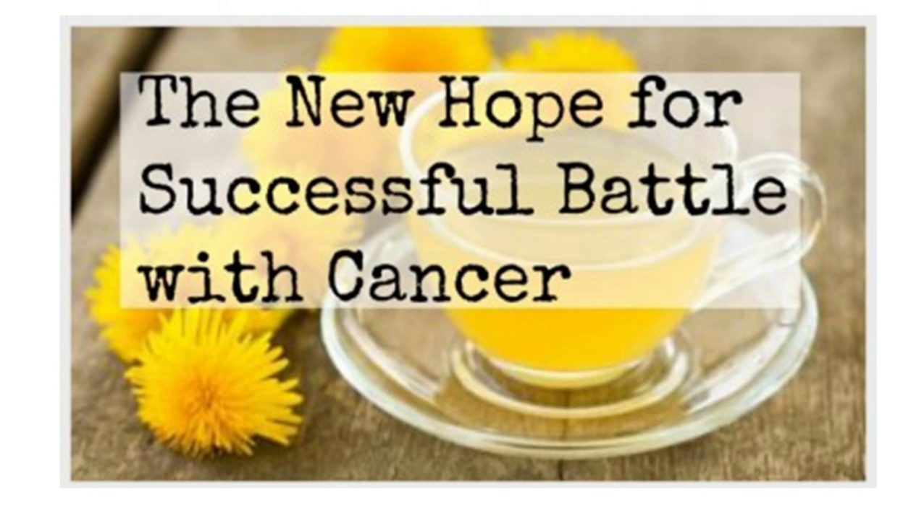Have you ever wondered why there are so many dandelions? Perhaps nature is trying to give us, all of us, a gentle yellow immune boost. Glad to have you watching. Good day, and good health.